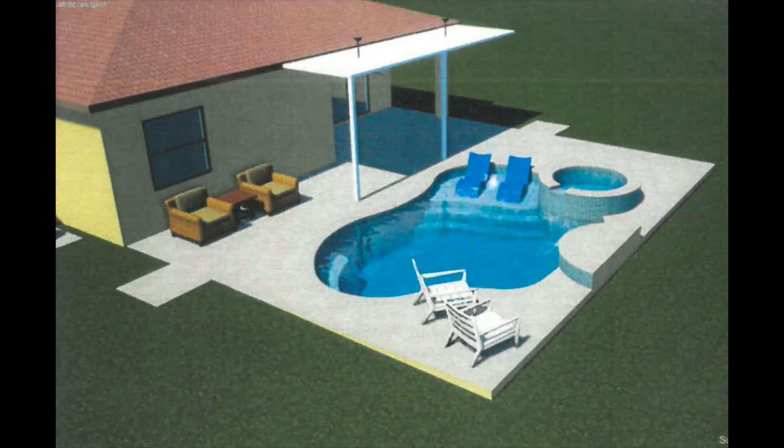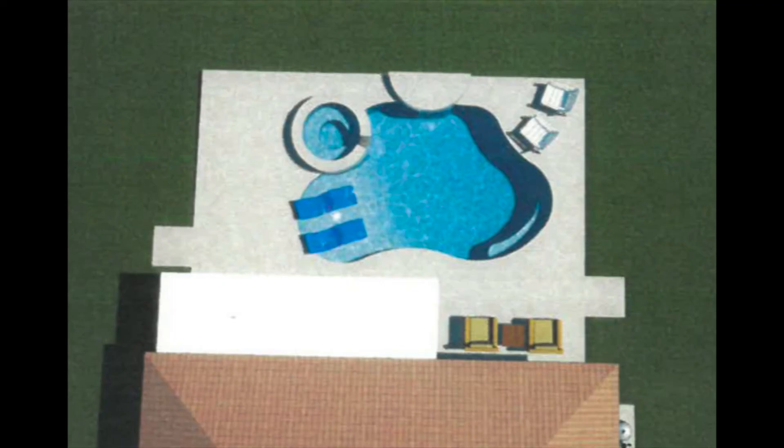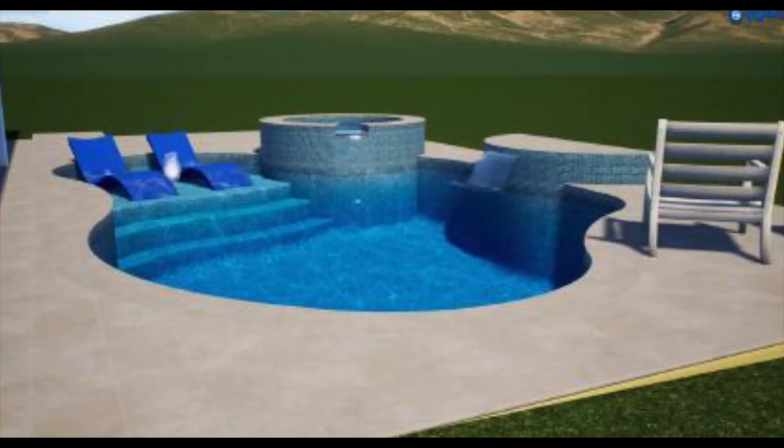We're going to do the footer pour. This is the area around the cage — the footer around the cage — and also the part that holds up the composite roof.